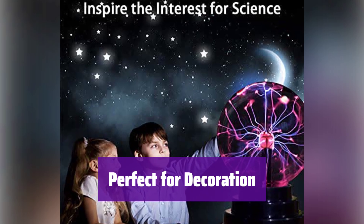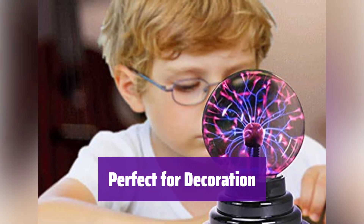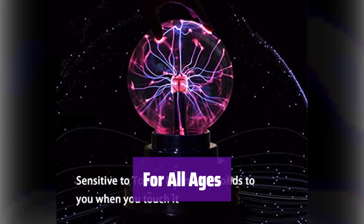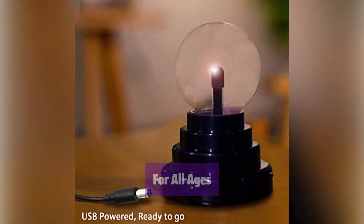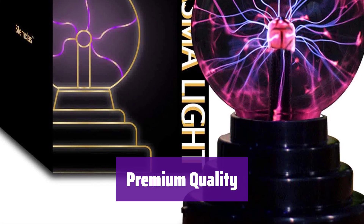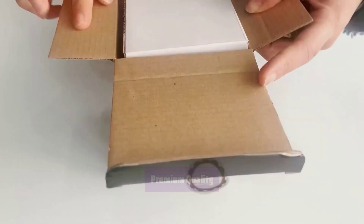This plasma ball adds a unique and stylish touch to any room. It's ideal for bedrooms, offices, living rooms, and parties, creating a mysterious and fun atmosphere. It's a great gift for anyone curious about science. The included learning guide explains how it works, making it perfect for all ages. Stenkla's is committed to providing high-quality STEM products, and your satisfaction is guaranteed.